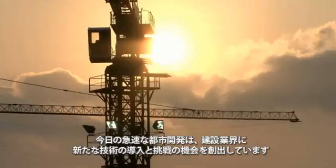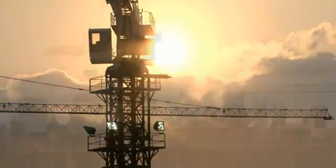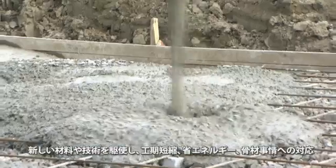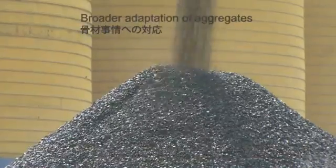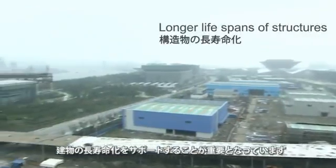Today, the rapid pace of urbanization is creating both opportunities and challenges for the construction industry. It's imperative to utilize new materials and technologies that are able to support faster construction processes, reduce energy consumption, widen the use of poor quality aggregates, and prolong the lifespans of building structures.